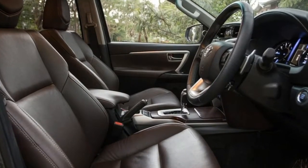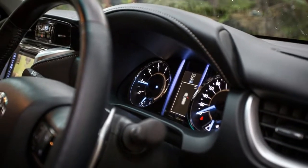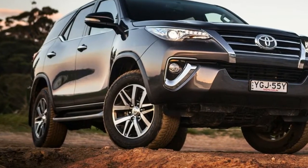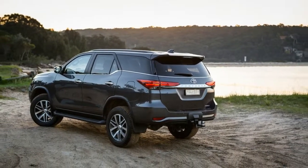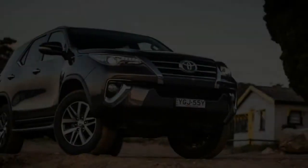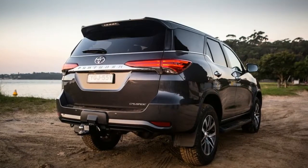You get niceties over the GX and GXL models including leather trim, LED daytime lights, brilliant LED headlights that are fantastic for those who do a lot of night driving, and LED rear lights, as well as 18-inch wheels with highway-rated Dunlop Grand Trek PT265/60 tires, rather than the 17-inch alloys or steelies of the lower-grade models, which have all-terrain rubber fitted.